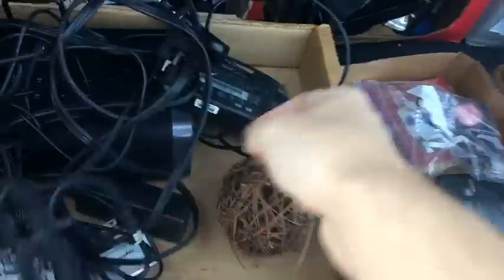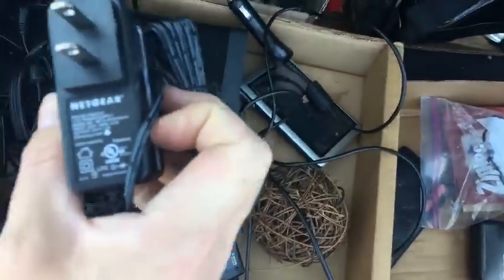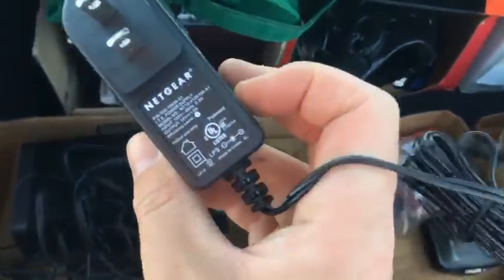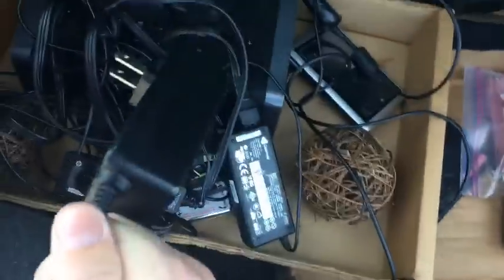A few more laptop cords — some HP, I think there's a Gateway in there too. Didn't look them up, I'll do that when I go to list them. I also got a Netgear cord. Just like last time at the outlet, I always grab these because I often find routers and modems that don't have cords, so it's nice to have them around.